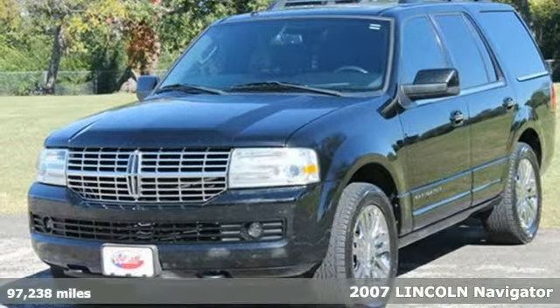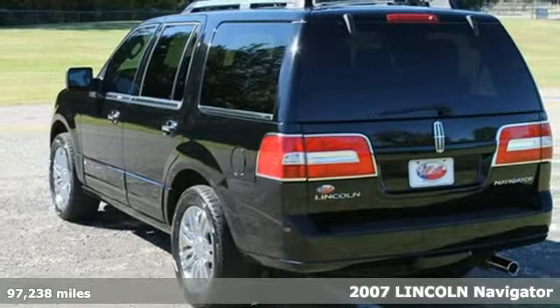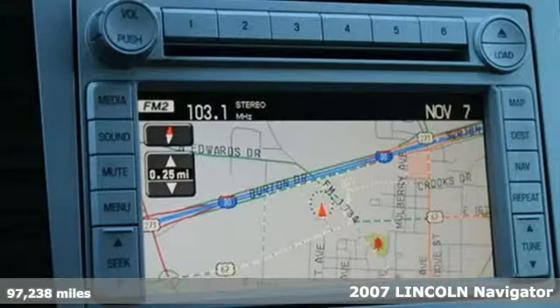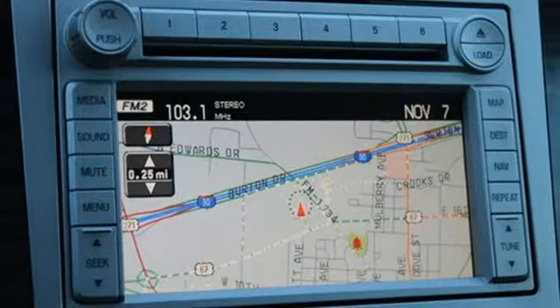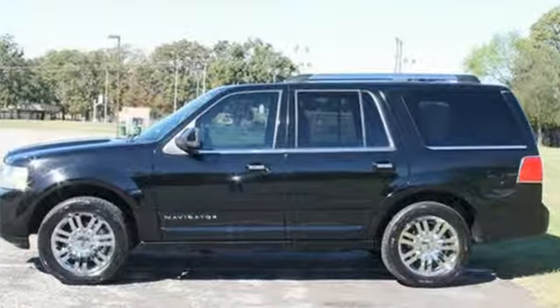Here's a 2007 Lincoln Navigator. It's packed with standard amenities, including front and rear air conditioning with steering wheel climate control, premium leather seating, side curtain airbag rollover sensor, rear parking sensors, four-wheel anti-lock brakes, and so much more.